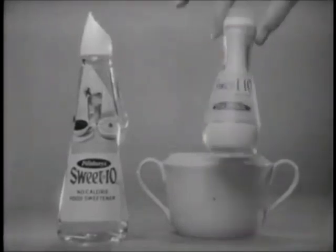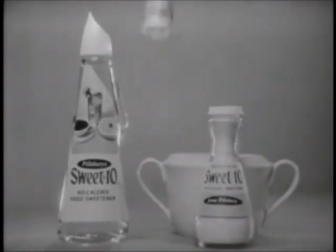Sweet Ten. Liquid. Granulated. Tablets. From Pillsbury.